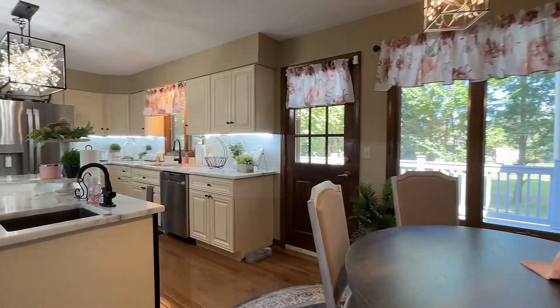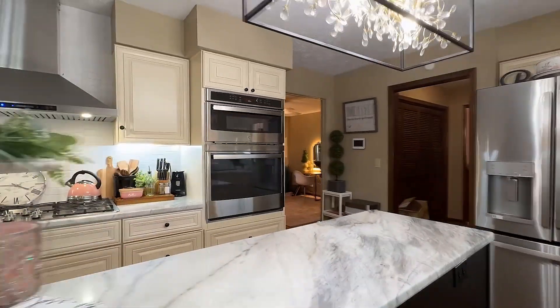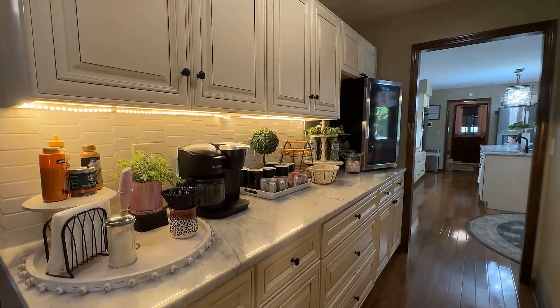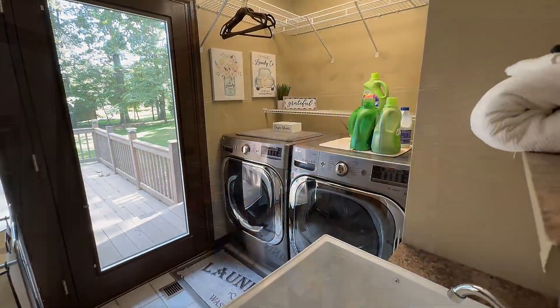This kitchen is all new — countertops of granite, a gas top range, totally surrounded by cabinet storage and centered by this expansive island. It's all complemented by a large pantry and convenient laundry room.